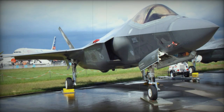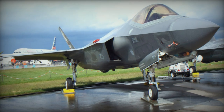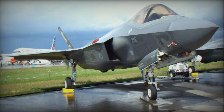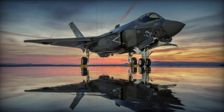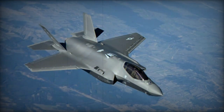Countries that ordered the F-35 include Australia, Canada, Denmark, Israel, Italy, Netherlands, Norway, Saudi Arabia, Singapore, South Korea, Turkey, United Kingdom, and possibly others. However, some operators ordered a relatively small number of these multi-role fighters due to its impressive price tag.